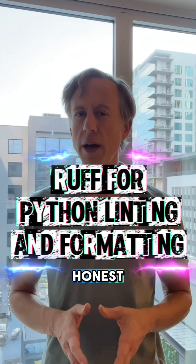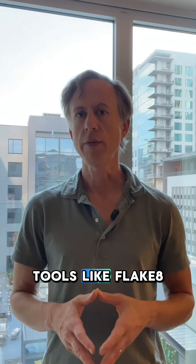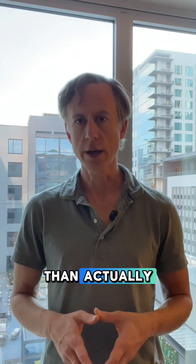I love Python, but to be honest, I've always been frustrated with the tooling. Juggling separate tools like Flake8, Black, and iSort is kind of clunky. Feels like you're spending more time configuring linters and formatters than actually writing code.